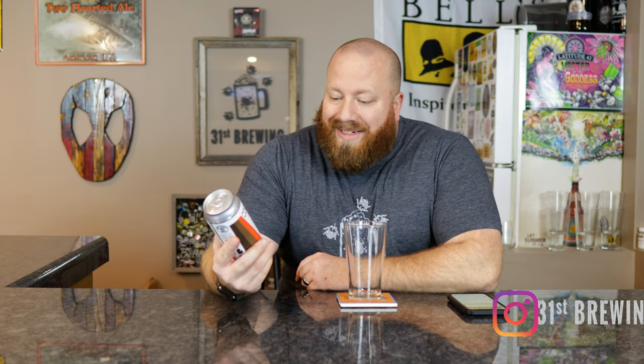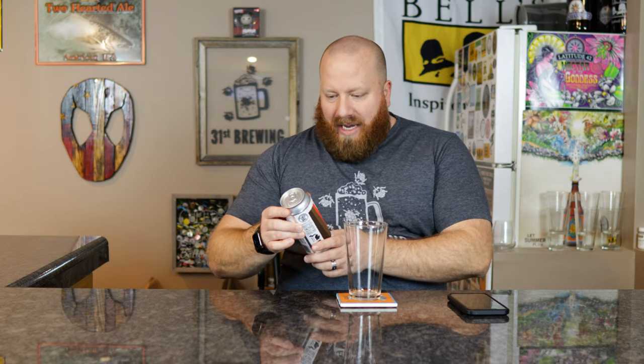Welcome back everybody. Today we're going to try Coco Coco from Brew Detroit, an Imperial Stout with lactose, coconut, and cacao nibs. This was $4.29. ABV is 9.5%. It was brewed on January 28th, 2021, so nice and fresh.